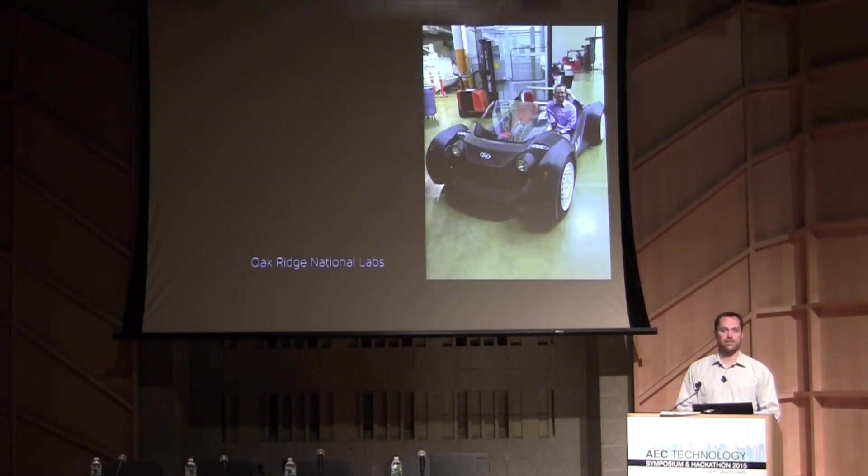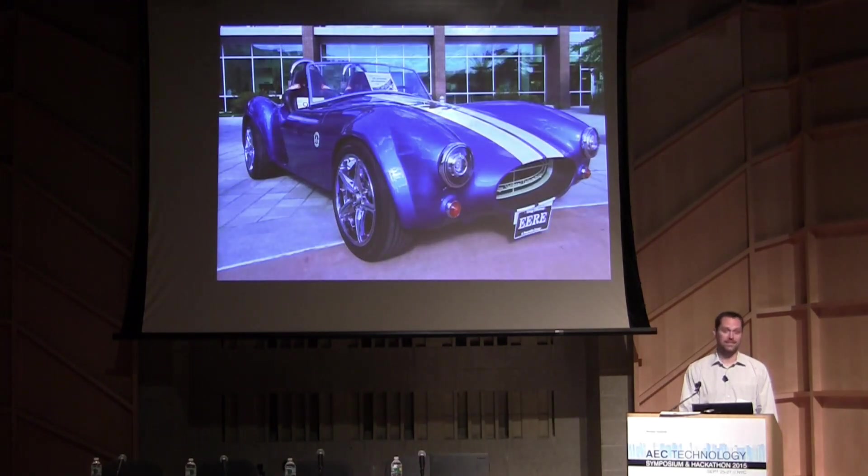There's another pursuit at Oak Ridge National Labs that was revealed just yesterday and the day before. We visited there about this time last year — this is me geeking out in the first 3D printed car.